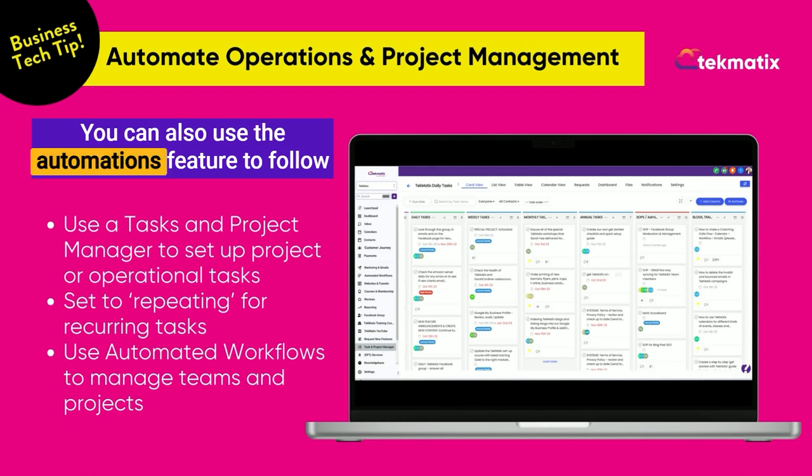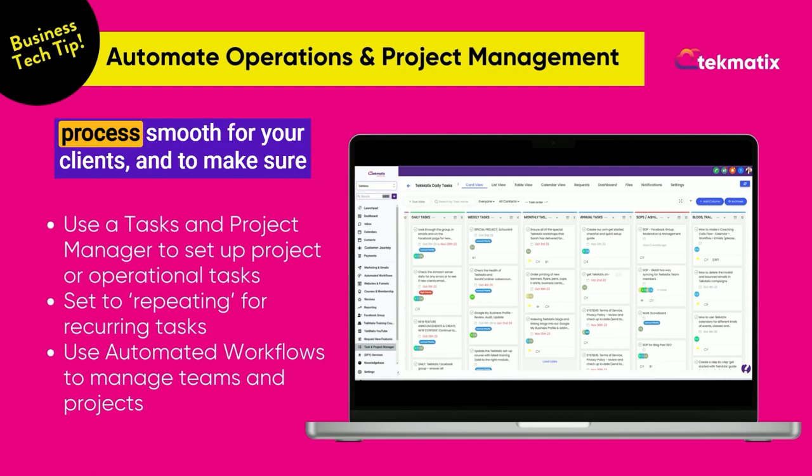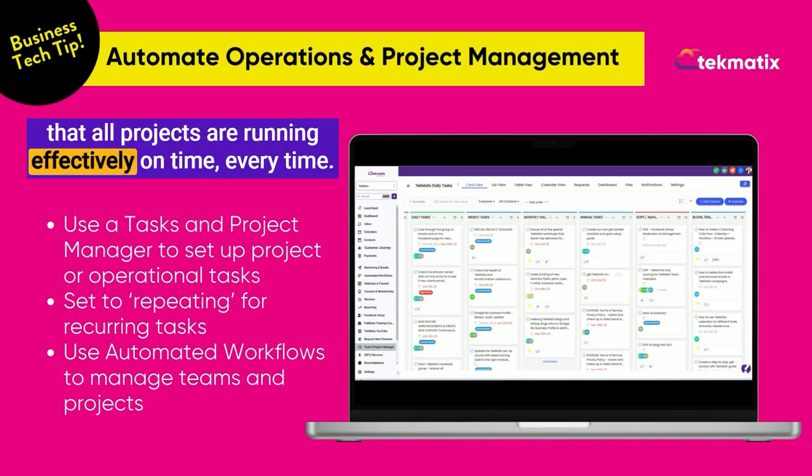You can also use the automations feature to follow up with your staff on projects, to make your onboarding process smooth for your clients, and to make sure that all projects are running effectively on time, every time.